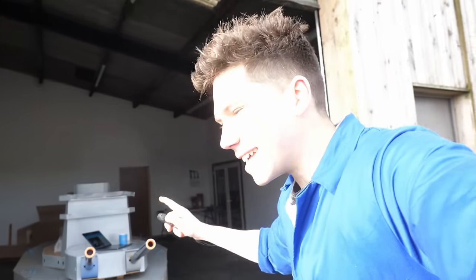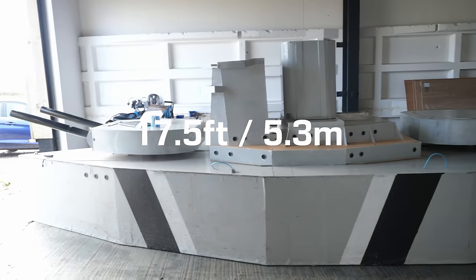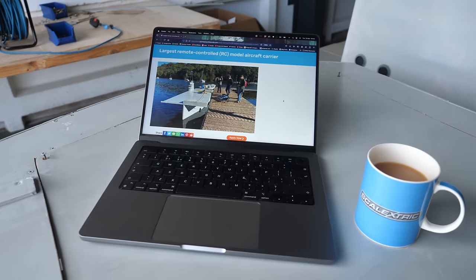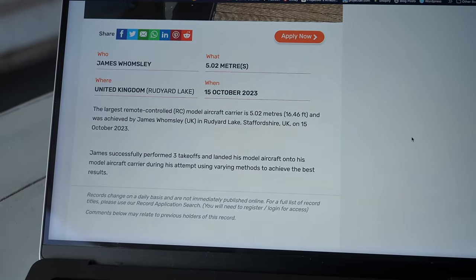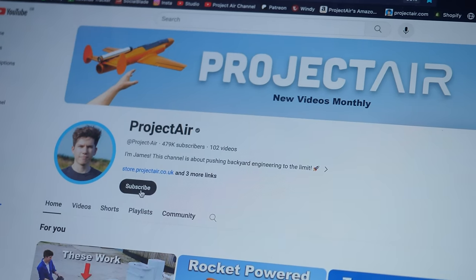We've certainly made the largest RC battleship in the world at over 17 and a half foot long. The really cool thing is that we actually got an official world record for the RC aircraft carrier that this boat was before the battleship — we're now on the Guinness World Records website with this boat. That was all approved recently, which is rather nice. So if you want to watch more ambitious DIY engineering projects just like this one, then you should definitely subscribe to the Project Air channel.